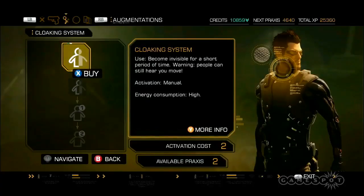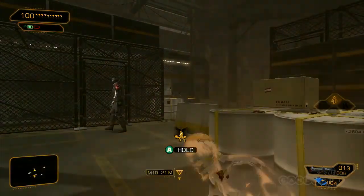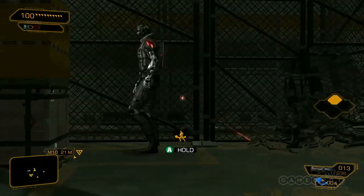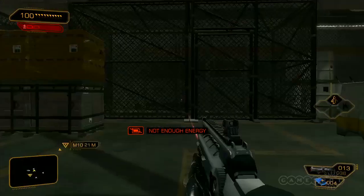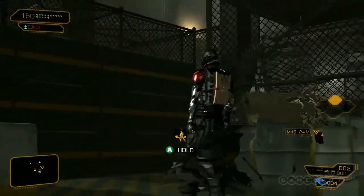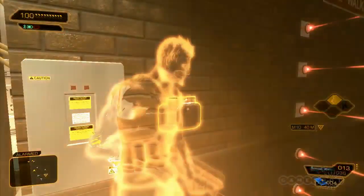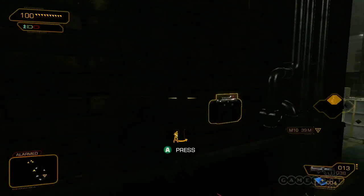Secondly, if like me you enjoy stealthing it up in Deus Ex, then the glass shield cloaking system is likely your best friend. When activated, this augmentation bends the light around the augmentee instead of letting it hit him and be reflected. No reflected light equals invisibility. This hides Adam from guards and cameras, while also letting him slip through laser security systems unnoticed.